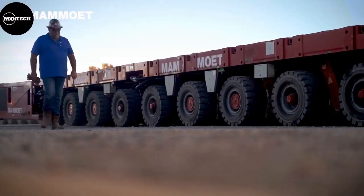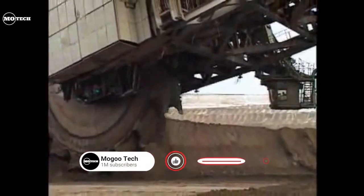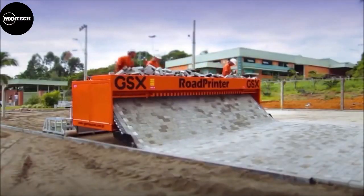Welcome back to another video from the Mayutech channel. In this video, we're going to show you some of the most amazing industrial machines ever made. If you're new to the channel, please subscribe, like the video, and leave us a comment on which machine is your favorite. Let's begin.